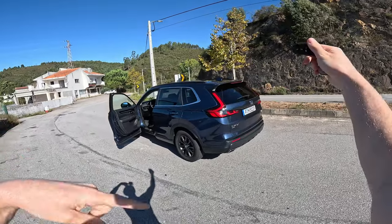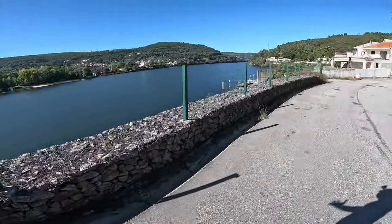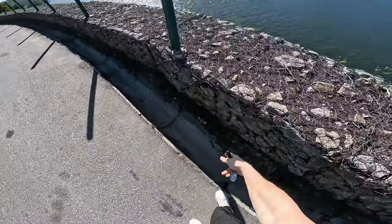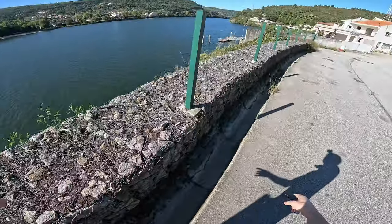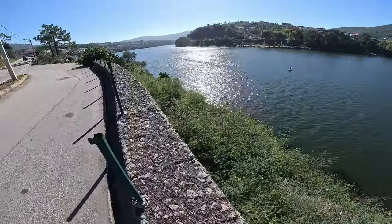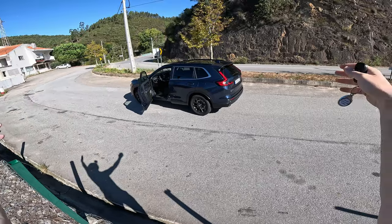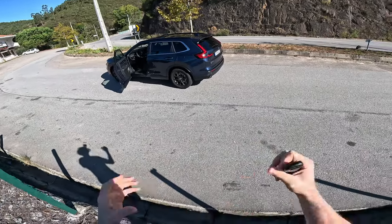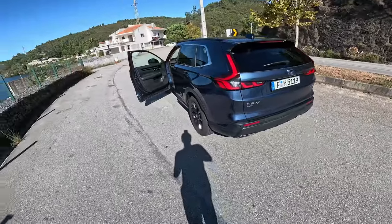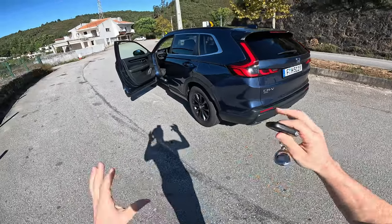Welcome back to the second part of the test drive with the brand new CRV here in Portugal, around Porto — about 50 kilometers from Porto. Check this out, beautiful country, and this water is linked to the Atlantic Ocean. This is the new Honda CRV. I really enjoy the trip so far — we've driven around 100 kilometers and still have around 50 to go.